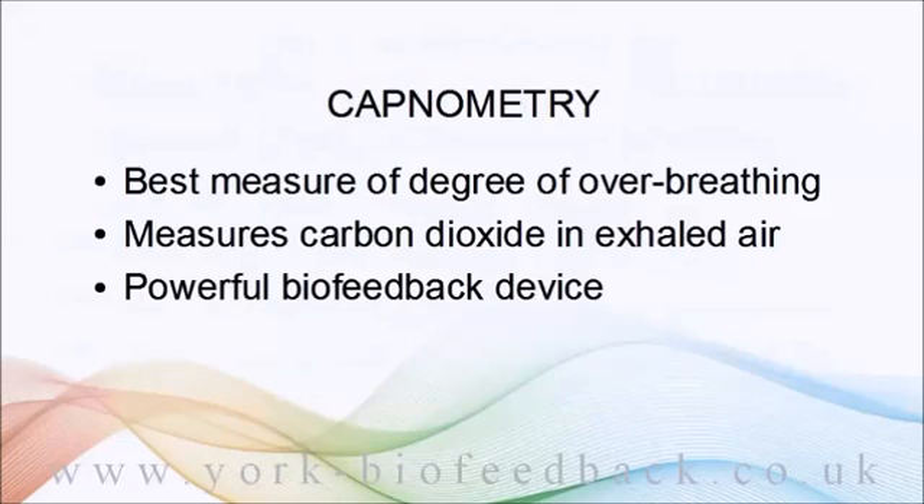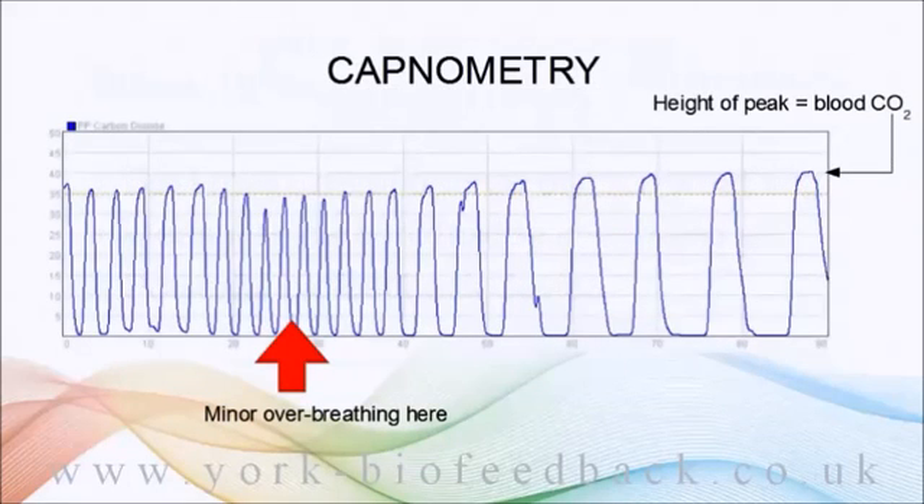It's able to pretty much instantly detect the variations in breathing associated with stress levels and the like. This is a screenshot from biofeedback software showing the trace the capnometer generates.